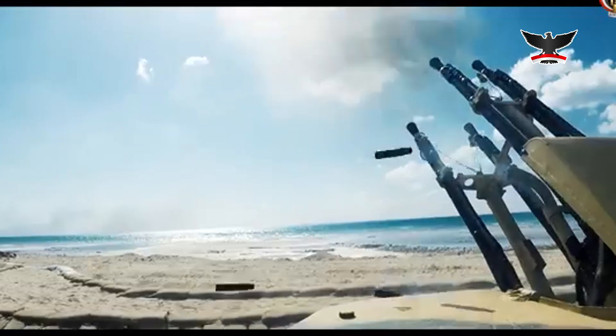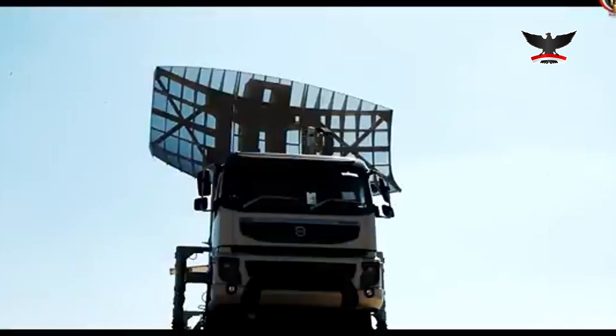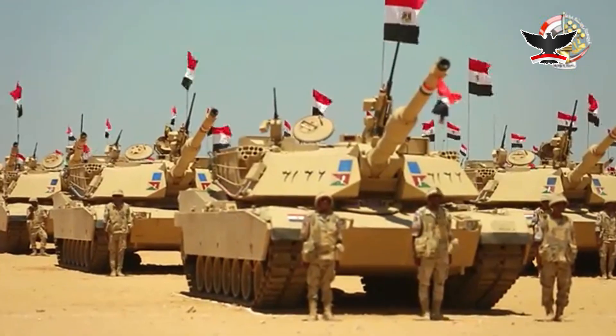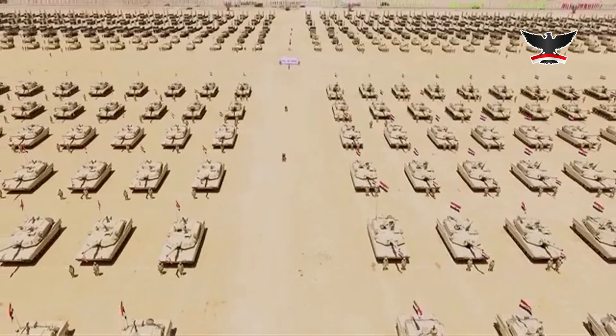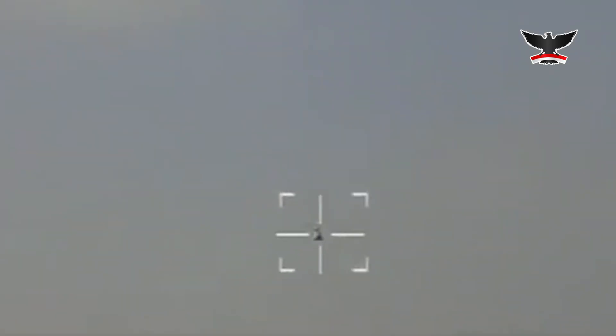But radars alone don't make an air defense system. Behind every detection is a missile system ready to strike, and Egypt has assembled a terrifying array of interceptors from around the world, backed by its own homegrown technology. From Russian anti-stealth radars to American long-range surveillance systems, European electronic warfare suites, and locally developed innovations, Egypt's air defense is a technological marvel. But how did this nation assemble such a formidable shield against stealth fighters, hypersonic missiles, and drone swarms?